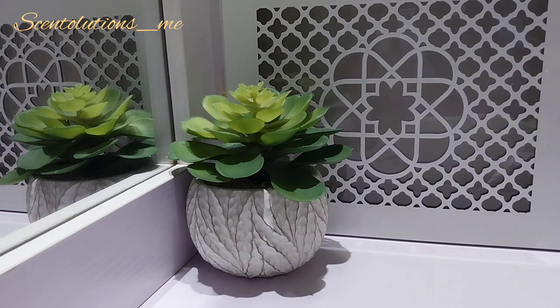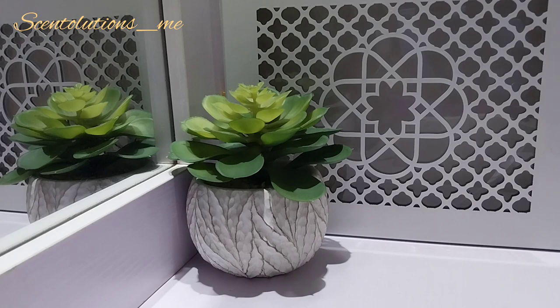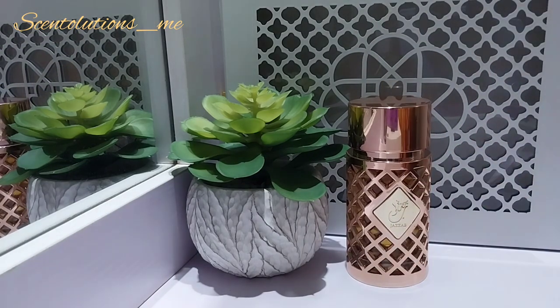So we have Jezab Gold from Ad Al Zafiran. Jezab Gold is supposed to be a dupe for Lancôme's Trésor — like a diluted version with similar DNA. It has some fruitiness, florals in the middle, supposed to have rose and jasmine. I don't see vanilla listed in the notes, but I can smell vanilla in here. It definitely has that sexiness of Trésor Lancôme — it's a very sexy, confidence-inducing, easy, rich type of perfume.